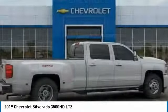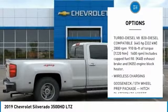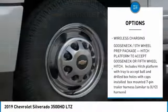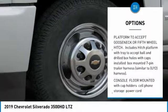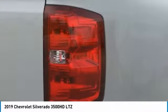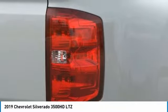Here are some of this vehicle's great options: appearance package, tow hitch, lane departure warning, keyless entry, remote engine start, power passenger seat, anti-lock braking system, steering wheel audio controls, backup camera, and traction control.